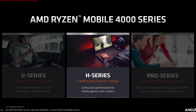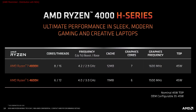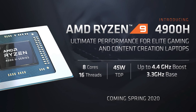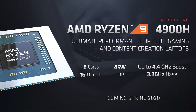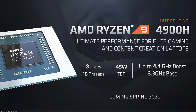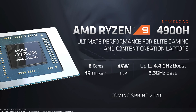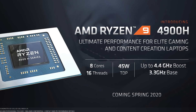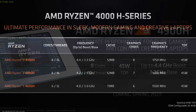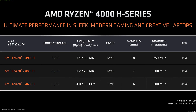AMD also revealed the Ryzen 4000 H series, which at CES was announced to include the Ryzen 7 4800H as an 8-core part and the Ryzen 5 4600H as a 6-core part, both with 45W TDPs. However, AMD has announced today that there are several other SKUs in the lineup, most notably the Ryzen 9 4900H. Its basic core configuration is the same as the 4800H — 8 cores, 16 threads, 12MB of L3 cache, and a 45W TDP — but AMD appears to be aggressively binning these CPUs to deliver extra performance.